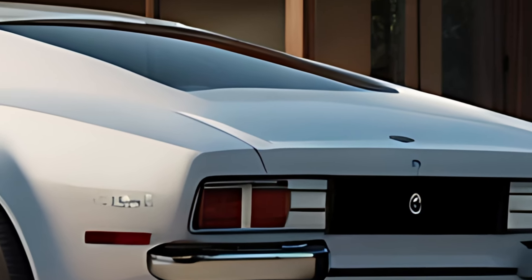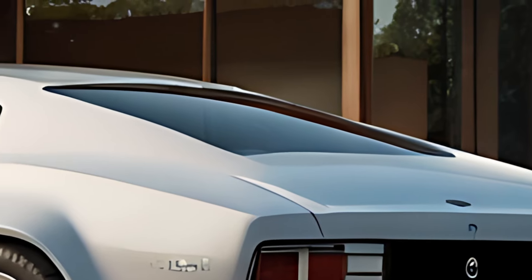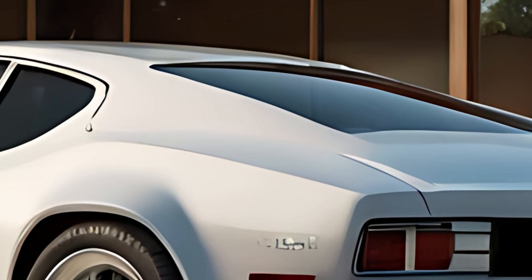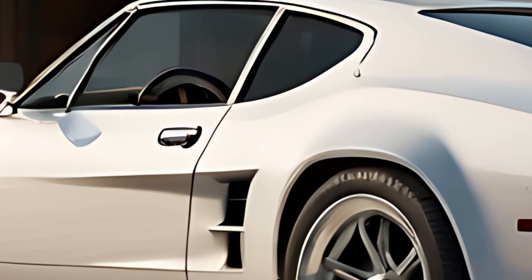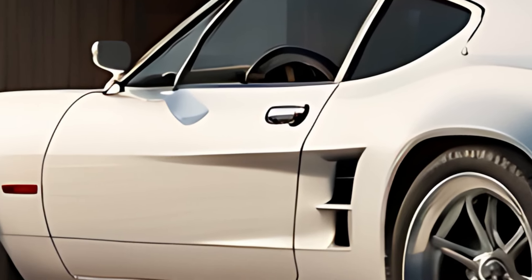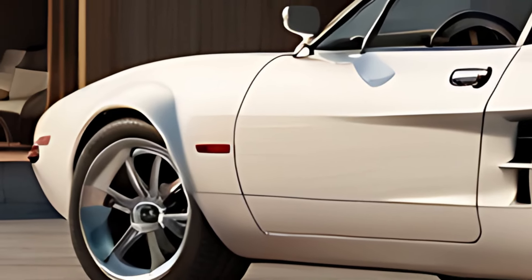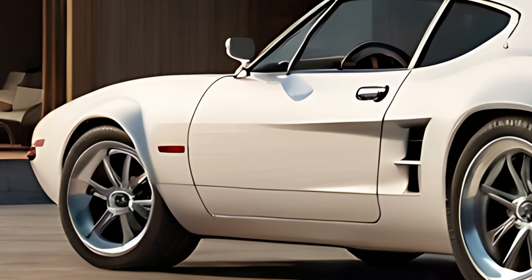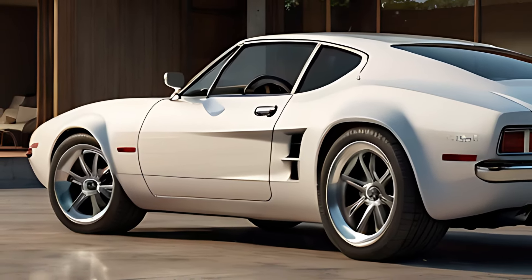Inside, the 2025 Ford Capri blends retro flair with modern luxury. The cabin features a minimalist, driver-focused layout with high-quality materials, such as premium leather upholstery, metal accents, and soft-touch surfaces. The cockpit-inspired design centers around a digital dashboard and a 10-inch infotainment screen, offering both style and functionality.